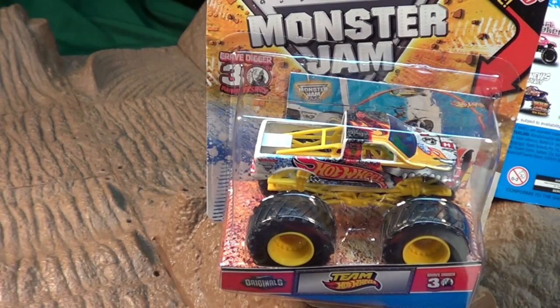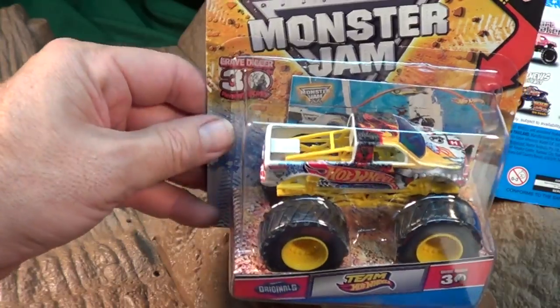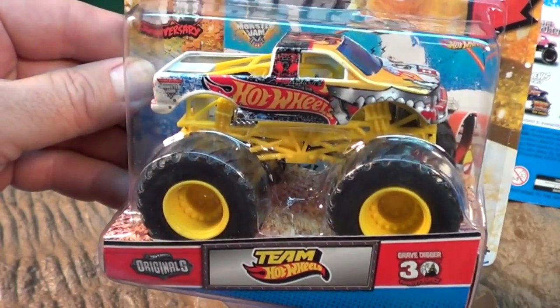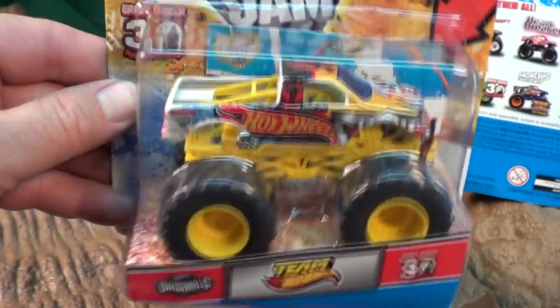There it is — Team Hot Wheels Monster Jam. Walmart's doing the reset; actually I think all the toy stores are doing the resets. So I'm looking at all the new merchandise and there it was, right on the front of the peg: Team Hot Wheels Monster Jam.